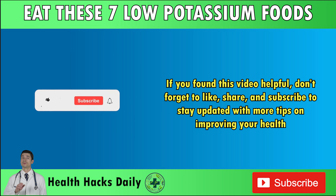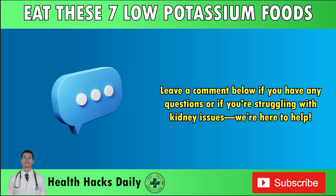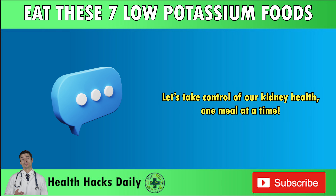If you found this video helpful, don't forget to like, share, and subscribe to stay updated with more tips on improving your health. Leave a comment below if you have any questions or if you're struggling with kidney issues — we're here to help. Let's take control of our kidney health one meal at a time. Thank you all for taking the time to watch our video today.